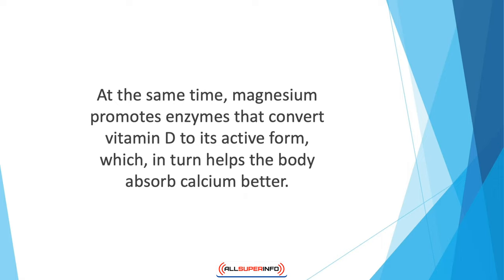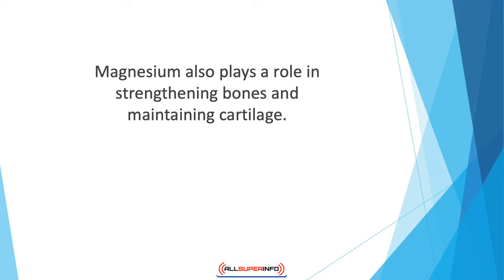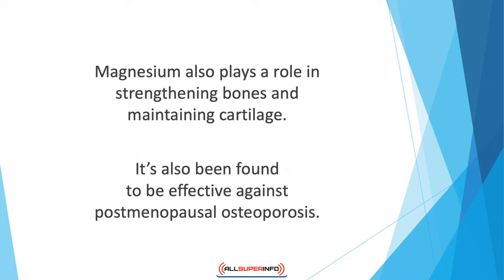At the same time, magnesium promotes enzymes that convert vitamin D to its active form, which in turn helps the body absorb calcium better. Magnesium also plays a role in strengthening bones and maintaining cartilage. It also regulates nerve and muscle function. Studies have shown that magnesium prevents degradation of bones and increases bone density.